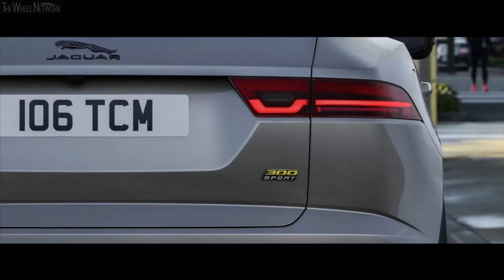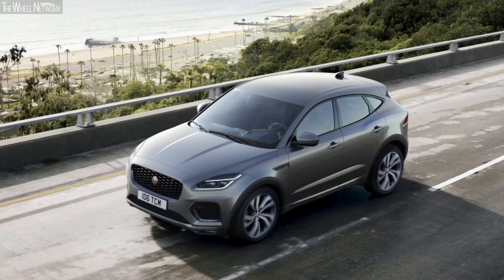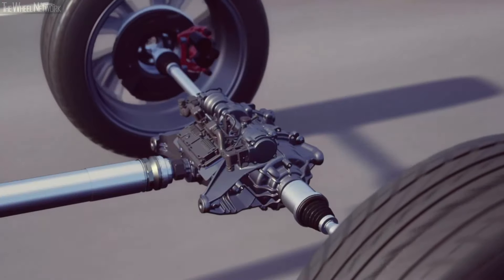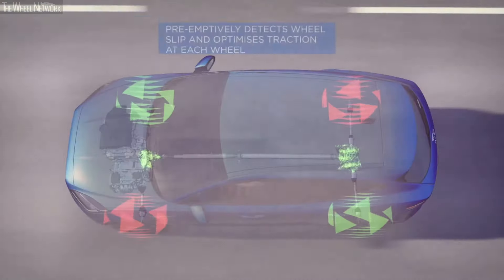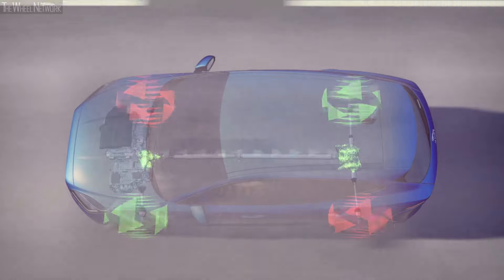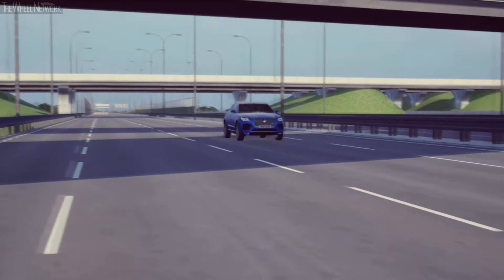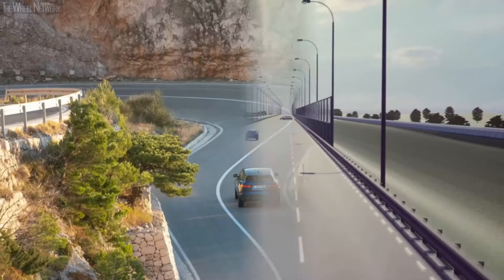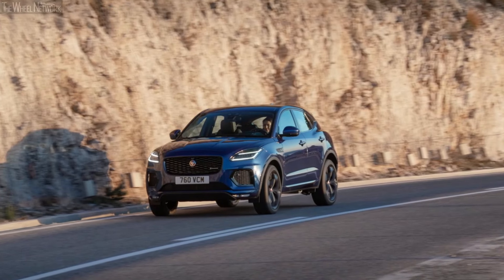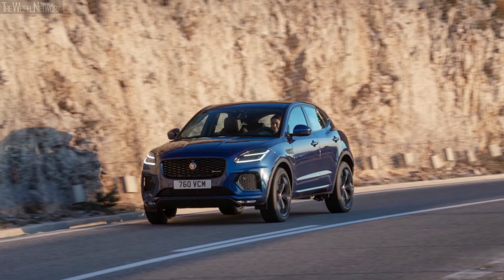ePace 300 Sport models exclusively feature our active driveline technology. This independently manages torque distribution both front to rear but also cross-axle via a twin clutch pack. It pre-emptively detects wheel slip across the axle and uses true torque vectoring to allow ePace to respond intelligently to the available traction, improving on-road handling in all conditions. When cornering, active driveline analyses the vehicle's yaw rate, throttle position, steering angle and lateral acceleration to provide predictable, confident responses.